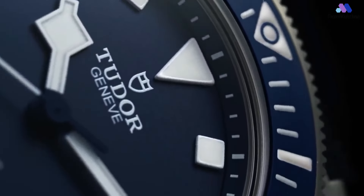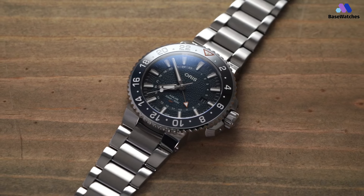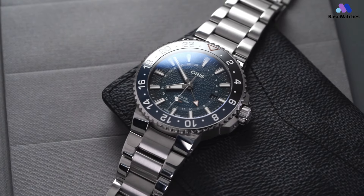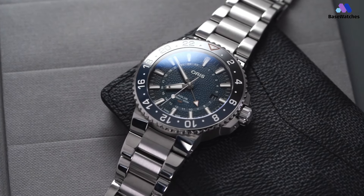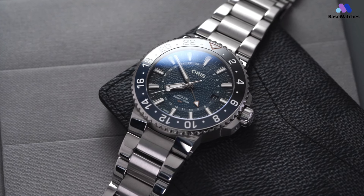The Oris Aquis GMT Limited Edition is a remarkable timepiece that combines the functionality of a GMT watch with the robustness of the Aquis collection. This limited edition model features a 43.5mm stainless steel case with a unidirectional rotating bezel showcasing a 24-hour scale for tracking a second time zone. The black dial, adorned with luminous hands and markers, offers excellent legibility even in low-light conditions. The GMT hand, with its bright red arrow tip, allows for easy tracking of a second time zone.